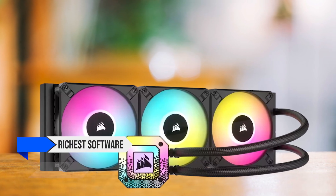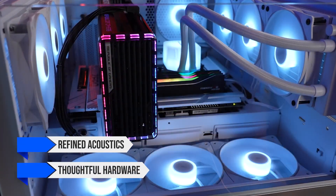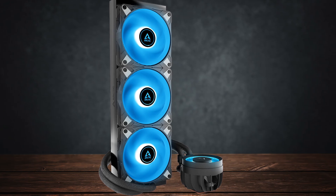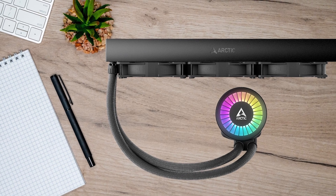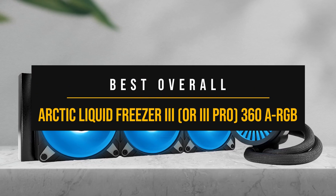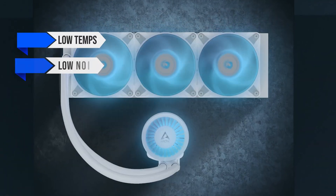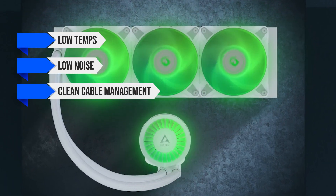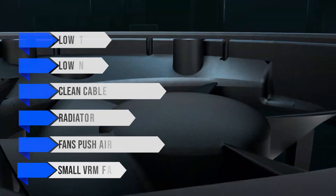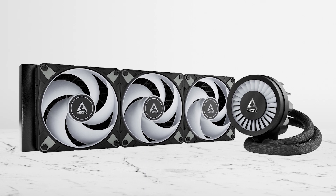Corsair brings the richest software and bright RGB. Be Quiet focuses on refined acoustics and thoughtful hardware. Arctic undercuts everyone on cost while matching or beating them where it matters for this CPU — sustained boost with a modest fan curve. The cooler that actually hits the balance most builders want is the Arctic Liquid Freezer 3 360 ARGB. Choose this when you want low temps, low noise, and clean cable management. The radiator is thick, the fans push air efficiently without screaming, and the small VRM fan in the pump housing nudges airflow over the socket so long multi-core runs don't sag clocks.